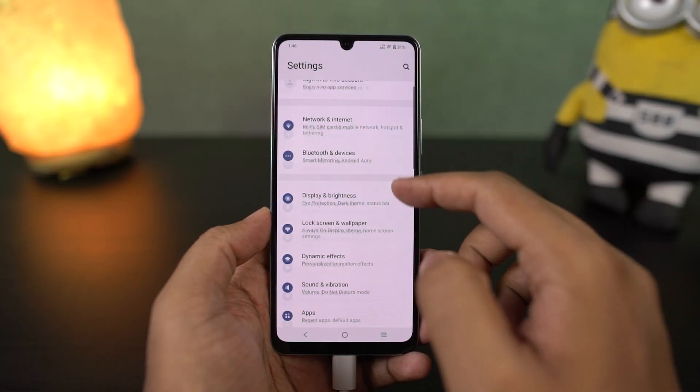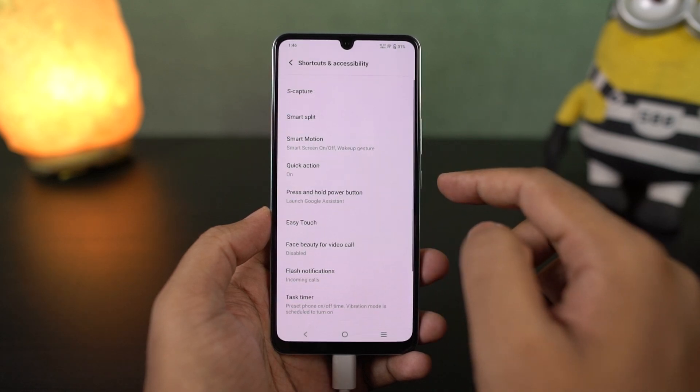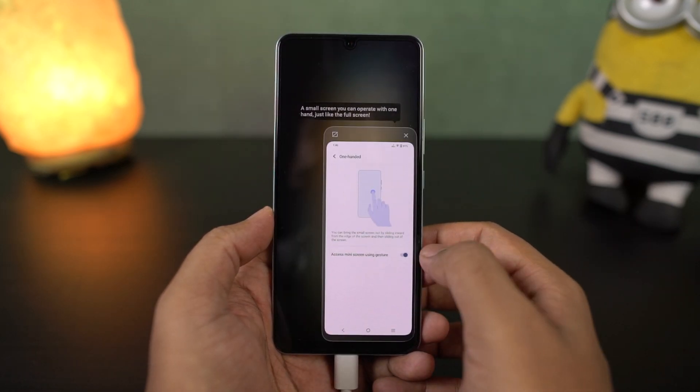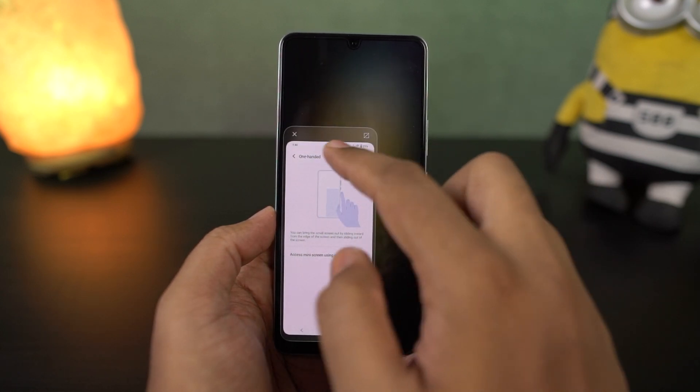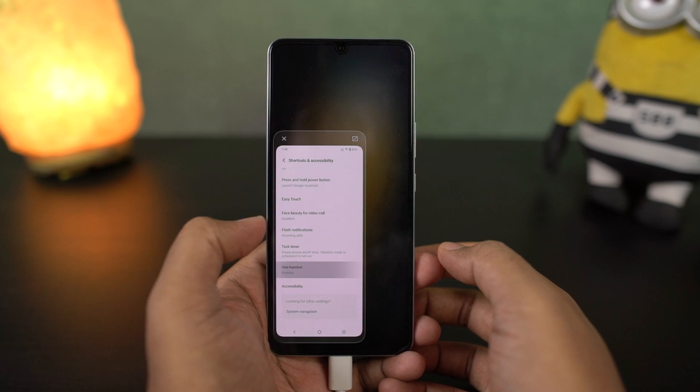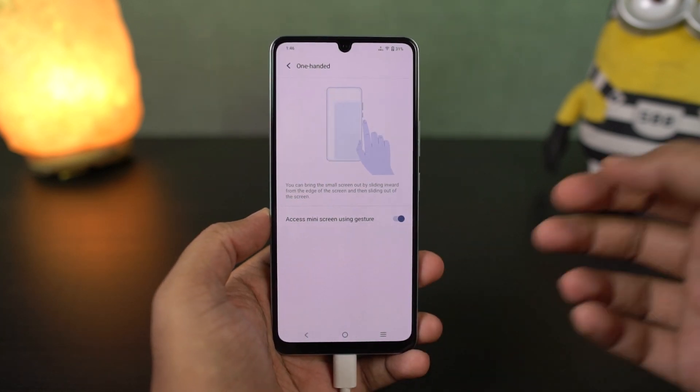We have one-handed mode. Once you enable this feature, you can just swipe from the left side or right side of the screen twice to enable it. The phone's display is definitely pretty big for single-handed usage, so you can just enable one-handed mode and use it like a smaller phone.